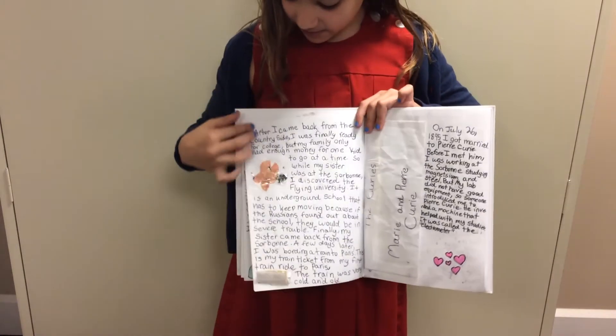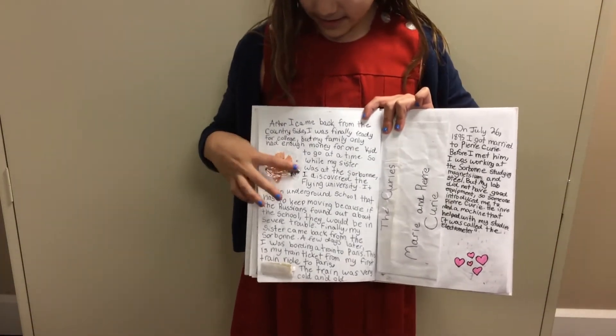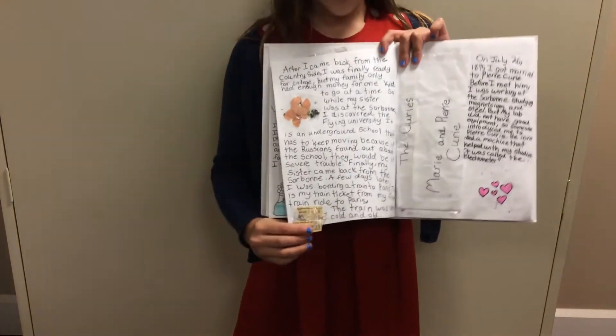Then here, this is from when she was at the flying university. Pencil shavings and a train ticket from when she went to Paris.